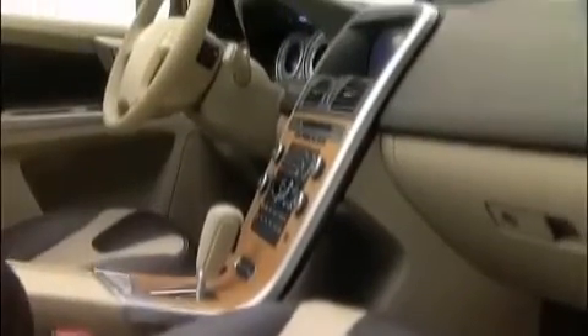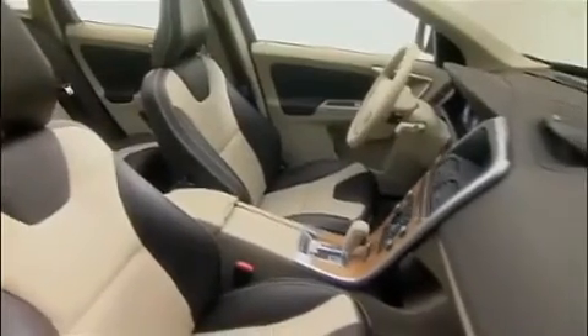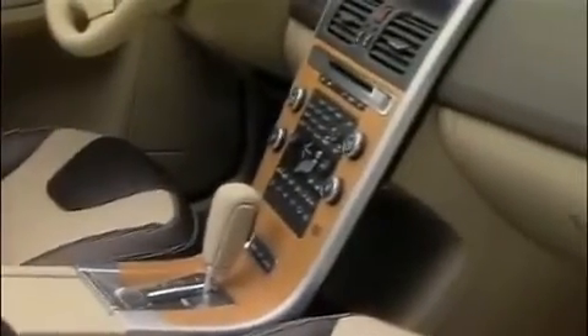Even inside the new Volvo XC60, the crossover concept is evident. Lines are more defined and panels and surfaces vary in thickness between light elegance and substantial weight to provide a dynamic XC feeling. The whole interior matches the exterior dynamic presence with attitude and conviction.